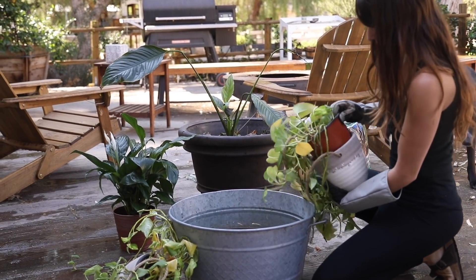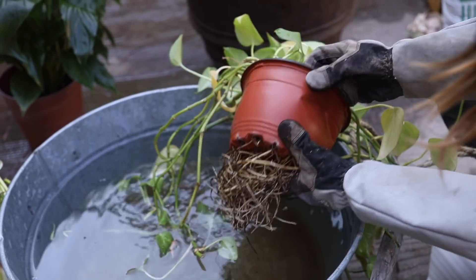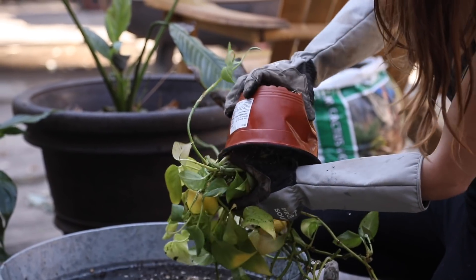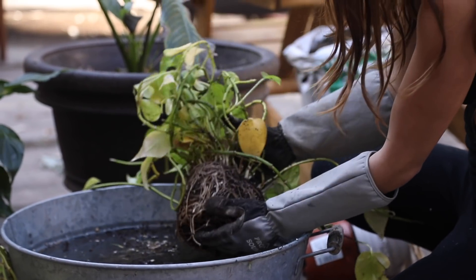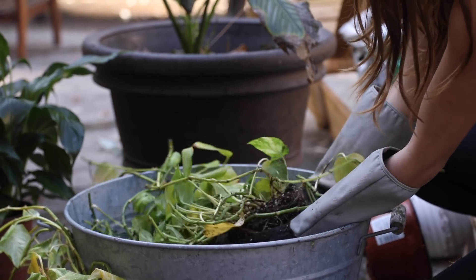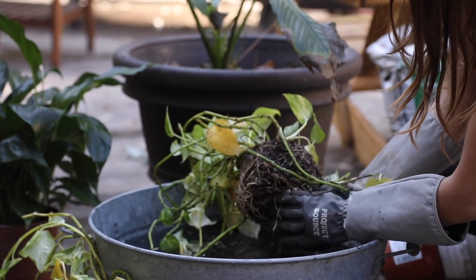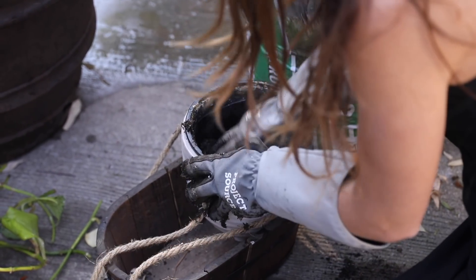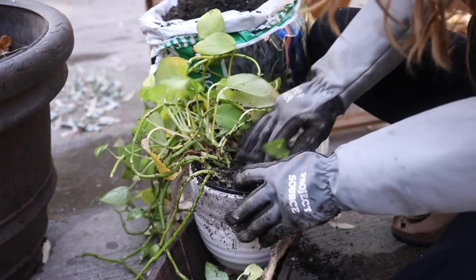I like to do the plant revival outside even though they're indoor plants, because it's a messy job. I'm taking everything out of the containers — you can see the roots have gone a little crazy. I'm removing some of the roots, dunking the plant in water and fluffing it, then putting it back with fresh compost. I like to use cactus soil — the green bag that says 'cactus citrus' — for my indoor plants.